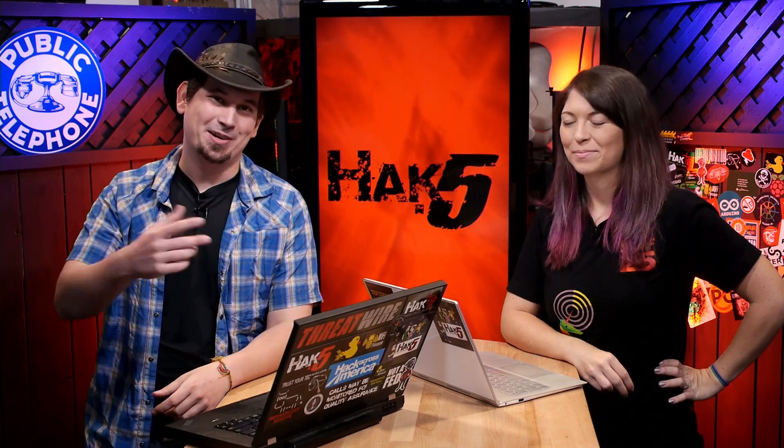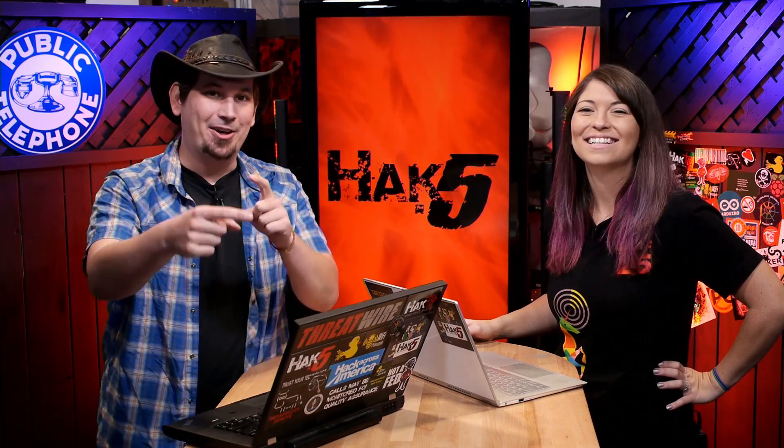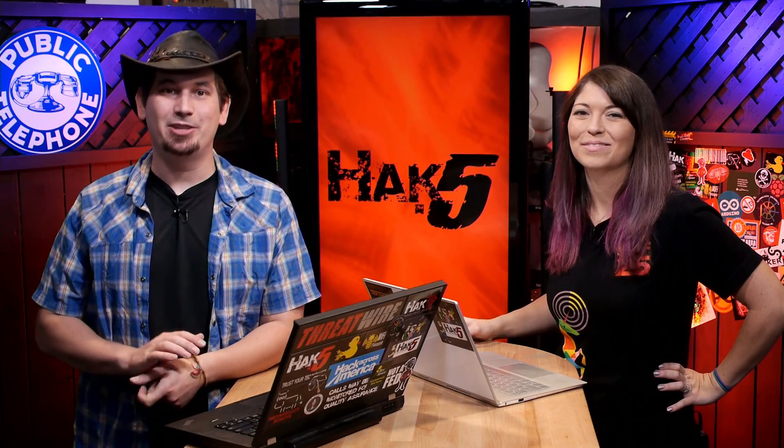We're also talking about other fun iOS vulnerabilities, including stuff about AirDrop as well as some Android lock screen hacks that are really fun. Check that out on ThreatWire, which is on the Hack5 YouTube channel. It's your source for security, privacy, and internet freedom. And we're very proud of it, so definitely check it out.